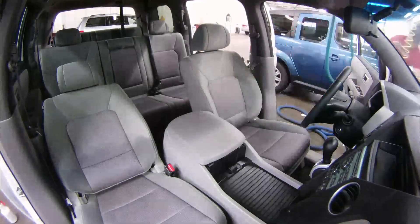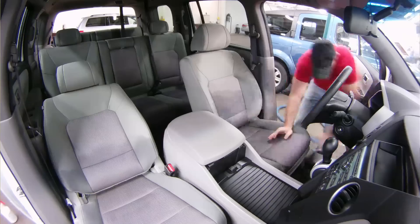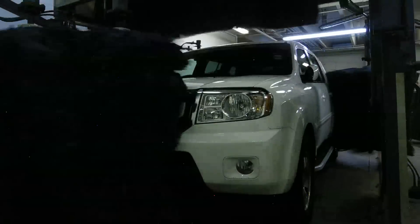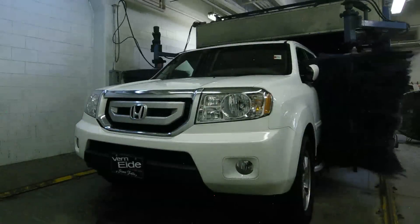Once that's done, I'll take all the tar off the vehicle, remove any paint that might have been rubbed on the outside, then buff the car, run it through the paint seal machine, wipe it off, and do the windows.